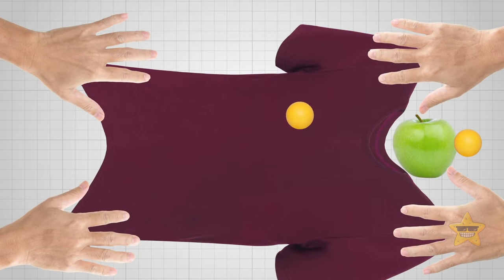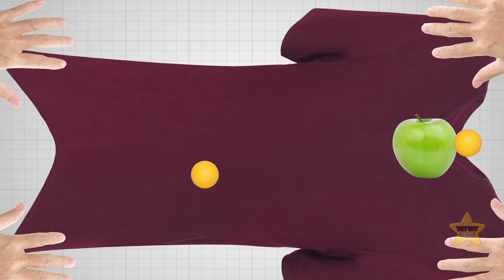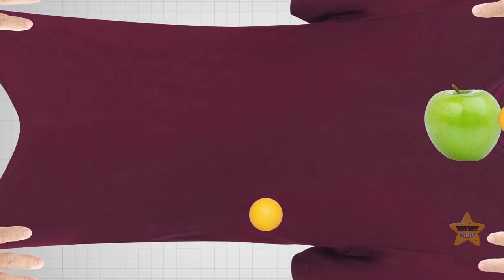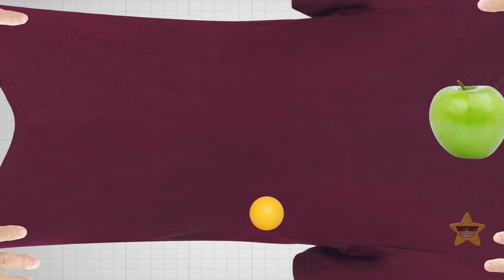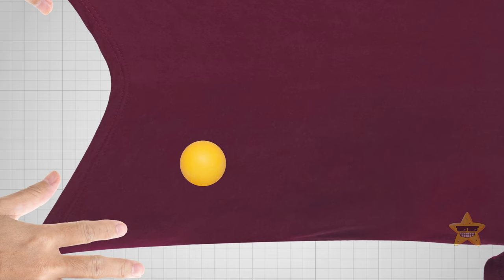Put a ping-pong ball somewhere on the fabric and watch what happens. Roll it across the fabric and check out how it moves. Make sure your volunteers pull the fabric tight enough so there are no wrinkles or bumps — smooth it out as much as possible. Now take that ping-pong ball and place it near the edge of the fabric, let it go and see what goes down. If you lay the fabric flat and put a ball on it, it stays put. But if you roll it across the fabric, it goes in a straight line. The fabric represents space-time. When there's no big mass on the fabric, it doesn't curve at all — that's why the ball can just chill or move straight when you roll it. It's like how light travels through space when there are no black holes around.